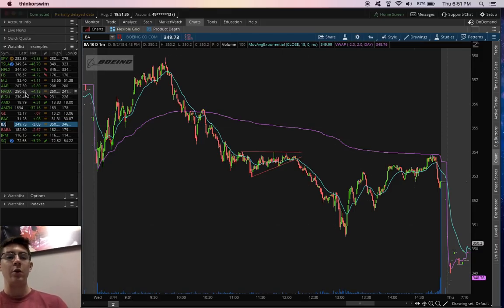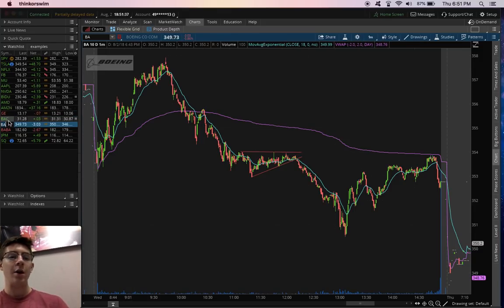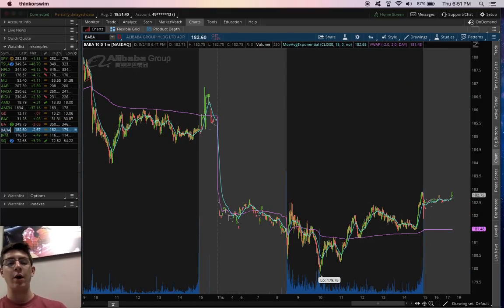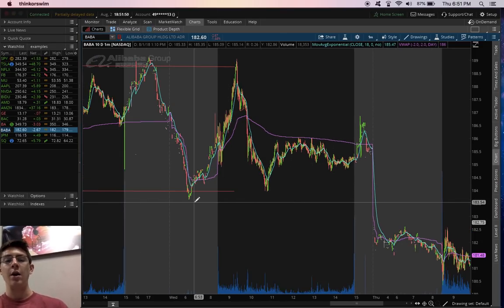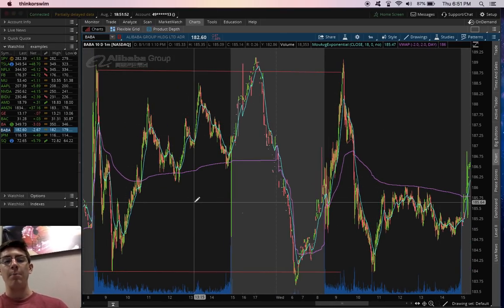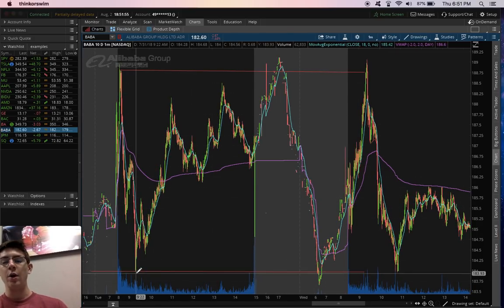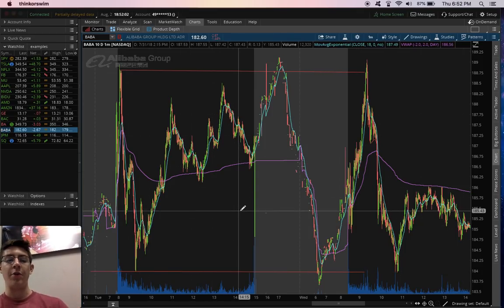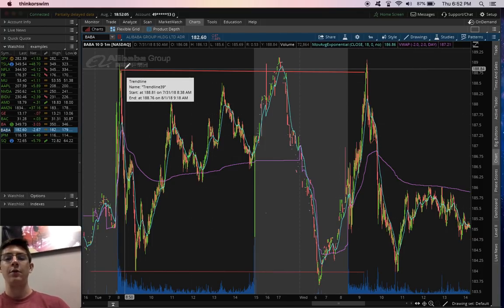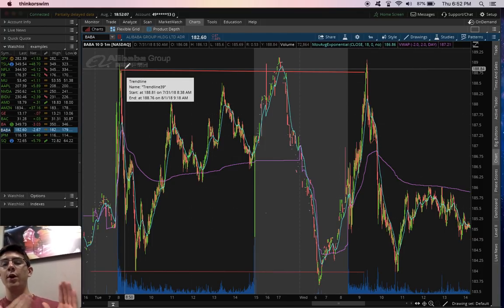Our next pattern is the horizontal pattern. All these things work well on a longer time frame like a daily or four-hour chart, but for this I'm focusing on intraday trading. On BABA here on Tuesday, we made a low. For intraday, that low means we're going to draw a line to see if price crosses below that line or not. We also made a high here, and that's what we are looking for going into the next day. This is a horizontal pattern.